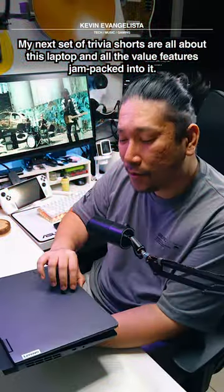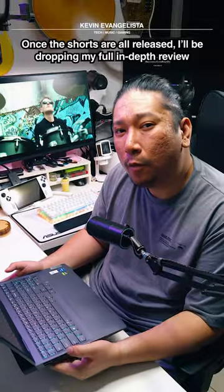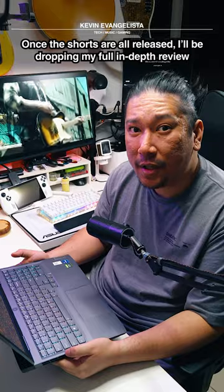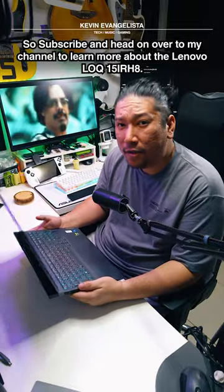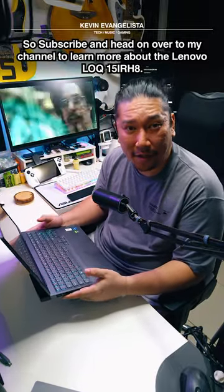My next set of shorts are all about this laptop and all the value features jam-packed into it. And once all those shorts are released, I'll be dropping my full review. So subscribe and head on over to my channel to learn more about the Lenovo LOQ 15 IRH8.